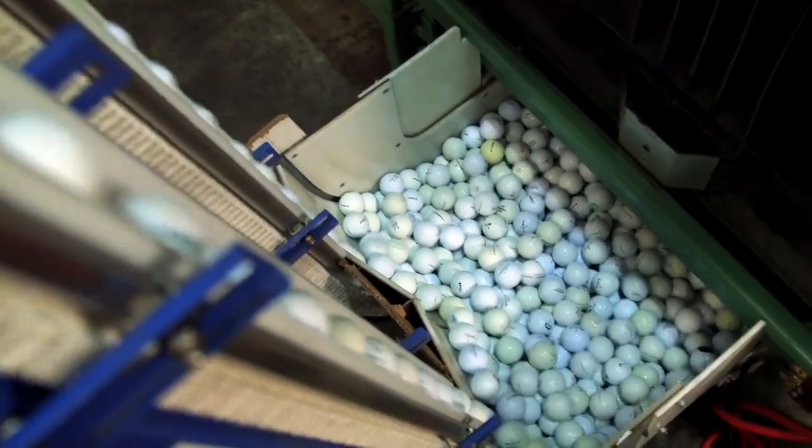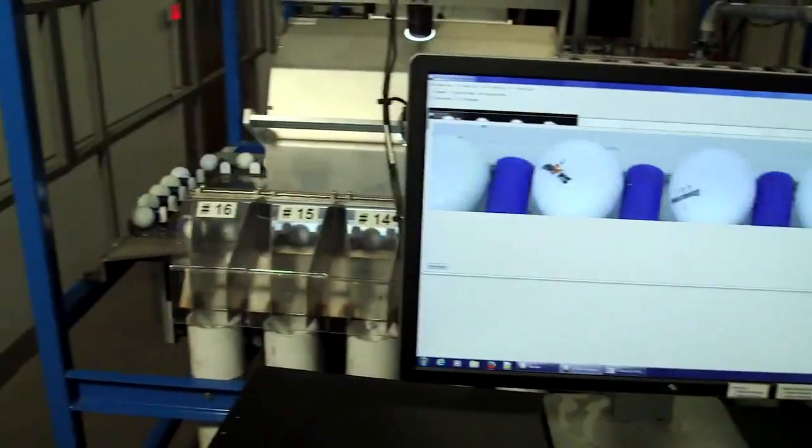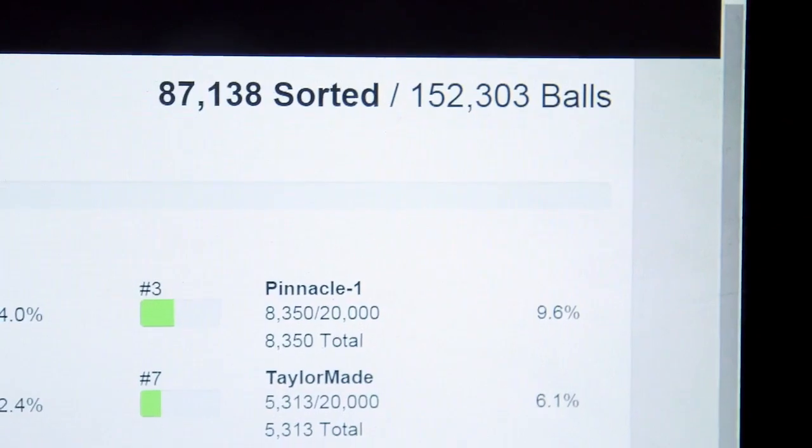The balls are then dried and prepared for sorting. They're loaded onto an automatic sorter where a complex computer program even reads and identifies the brand.